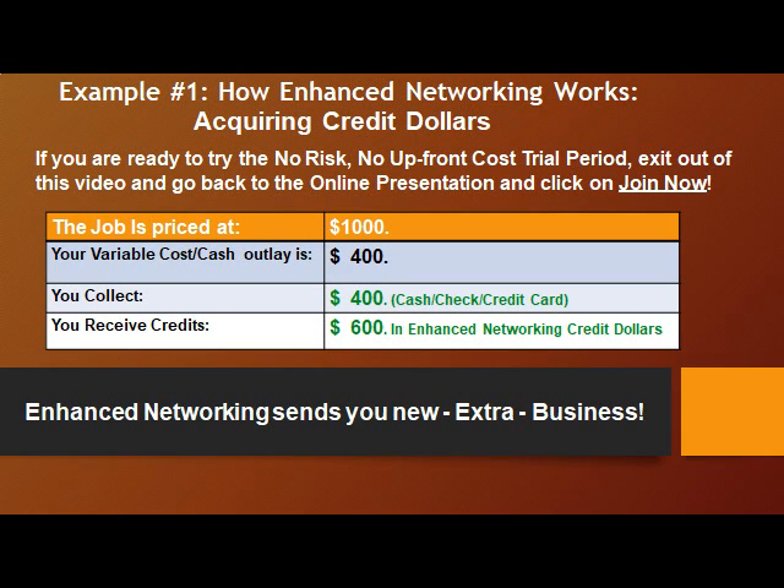Example number one: how enhanced networking works — acquiring credit dollars. If you're ready to try the no-risk, no upfront cost trial period, exit out of this video and go back to the online presentation and click on Join Now.